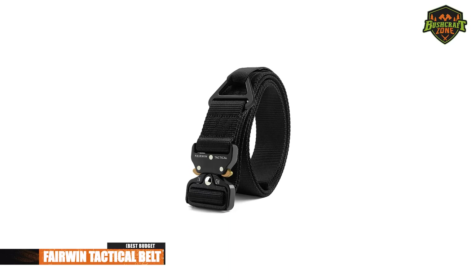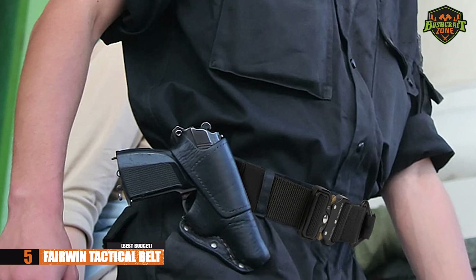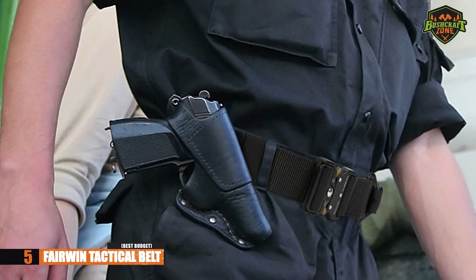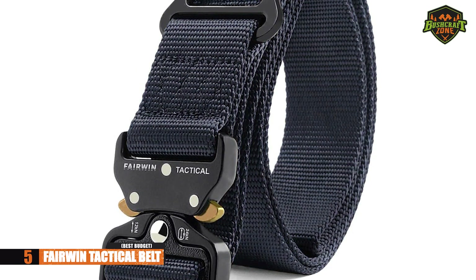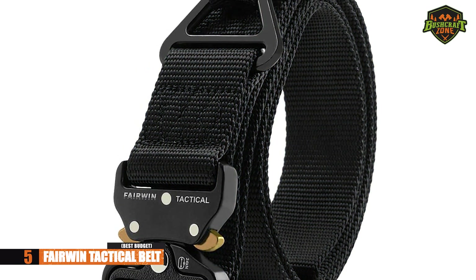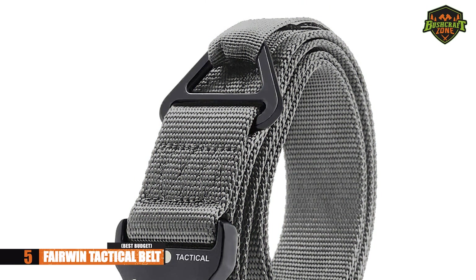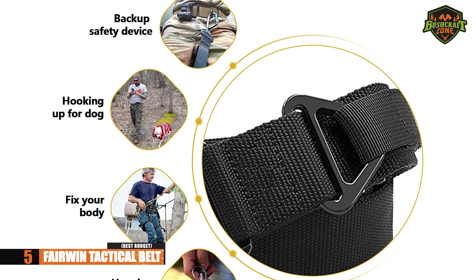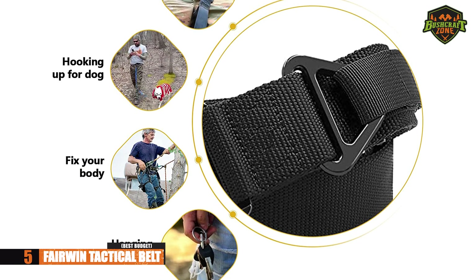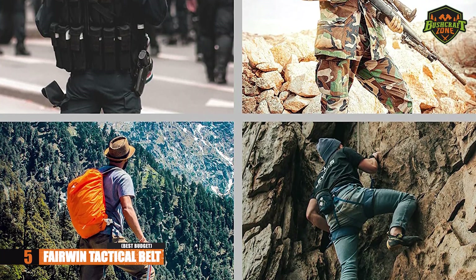First on the list is the Fairwind Tactical Belt. If you are looking for an EDC belt on a budget, look no further. This comes in 6 different colors, so you can choose one that blends in with your everyday attire. You can use this for so many different EDC-related purposes — carrying multiple tools or as a support belt for your concealed carry pistol. In plain English, it's got unmatched versatility.